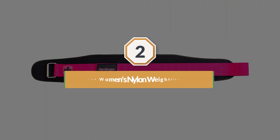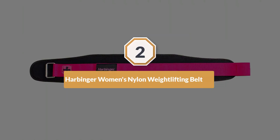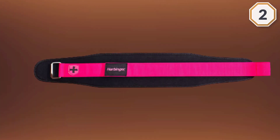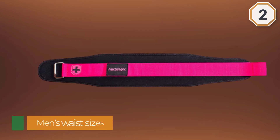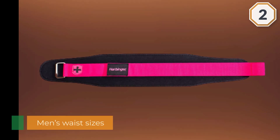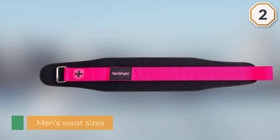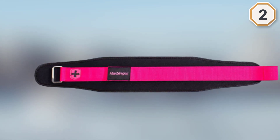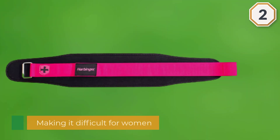Number two: the Harbinger Women's nylon weightlifting belt. Quite a few weightlifting belts are made with men's waist sizes in mind, making it difficult for women to get the belts as tight as required for optimal support. To the rescue: women-specific belts like the Harbinger nylon weightlifting belt, which is made from ultralight and flexible nylon and features a five-panel support design for a woman's body.